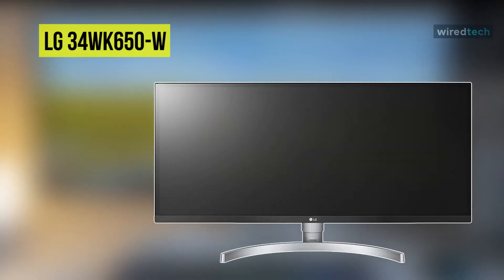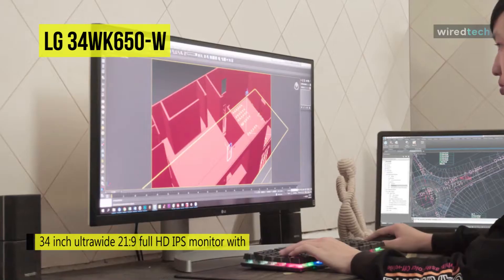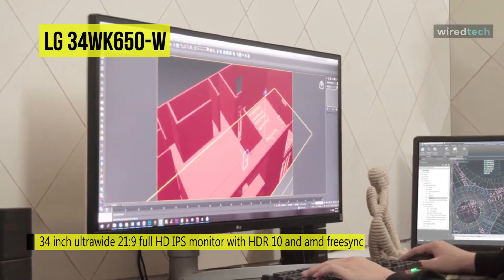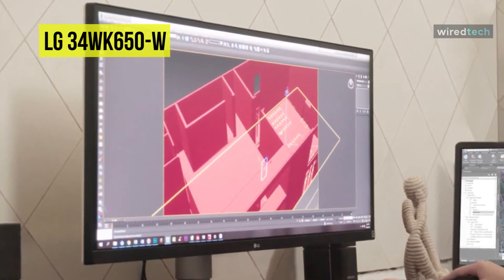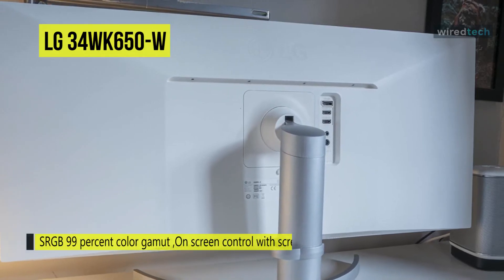Next is the LG 34WK650W. Featuring a virtually borderless design and a wide 21 by 9 aspect ratio, this 34WK650W will place you right in the middle of the action for an immersive viewing experience. It is compatible with the HDR10 industry standard for supporting specific levels of color and brightness, and covering 99% of the sRGB color space. It can be ideal for photographers, graphic designers, or anyone else handling color-sensitive work.